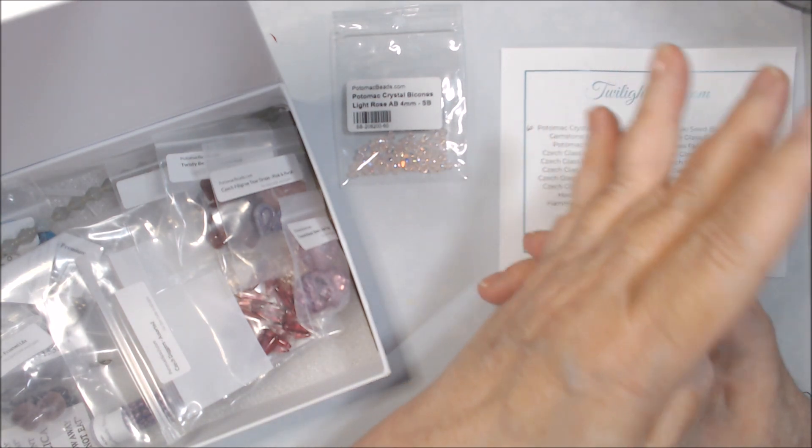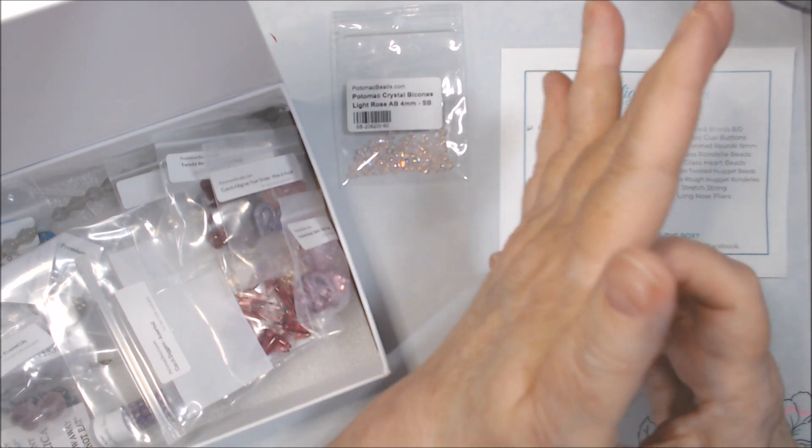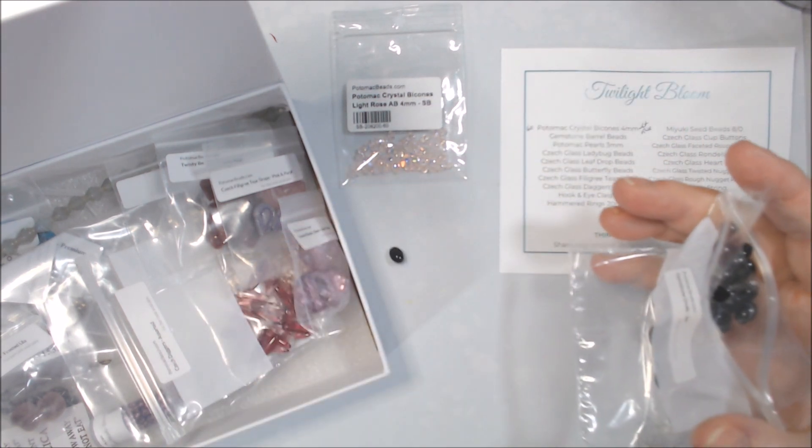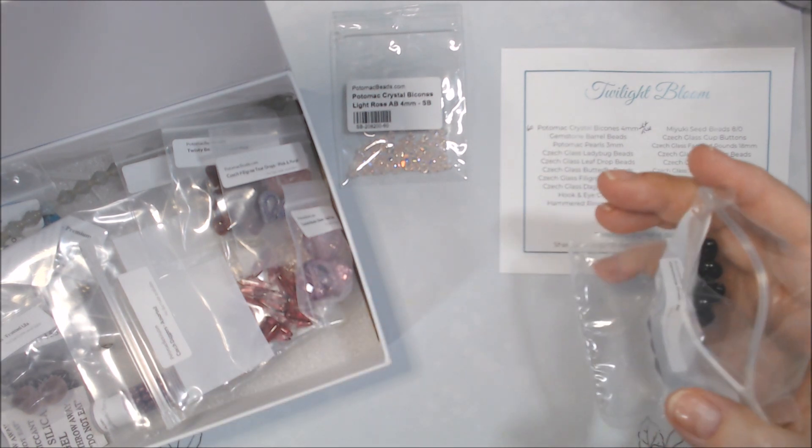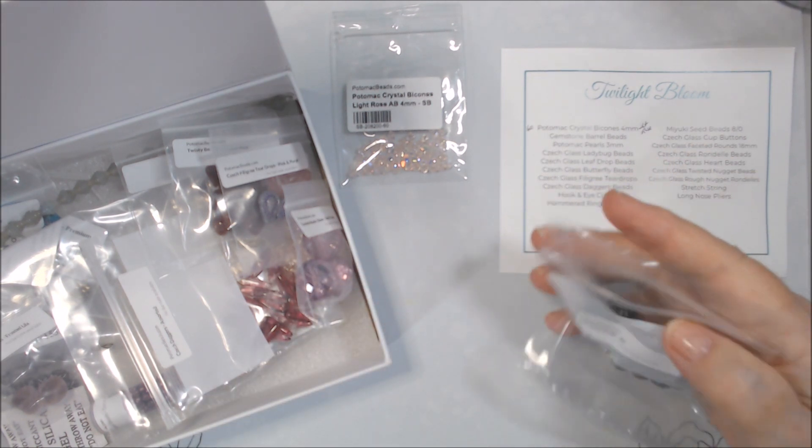One bead tried to get away — luckily it didn't go. I was jinxing myself saying that one didn't go on the floor, and then another one did. I'll have to find it later.